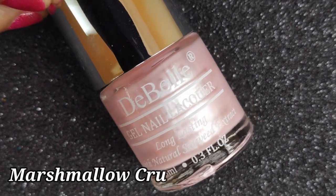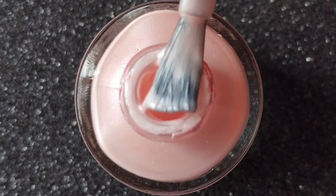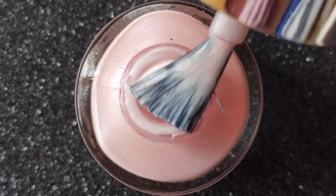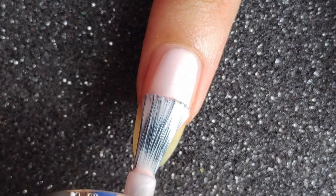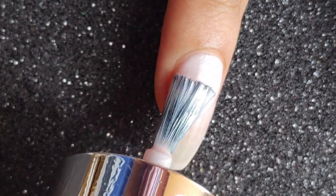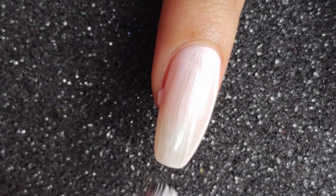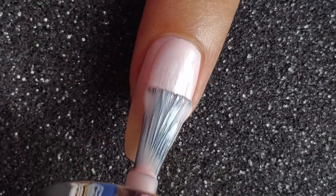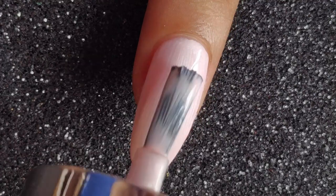Next up is Marshmallow Crush, one of my favorite shades. It's so unique and reminds me of the inside of a marshmallow. On the first coat it's not completely opaque and has a very subtle silk-like finish. On the second coat it gives complete opacity — look at the shine it gives. All of these polishes have an amazing glossy finish.